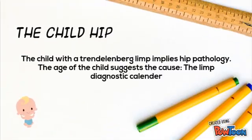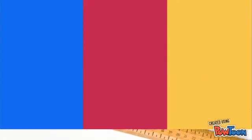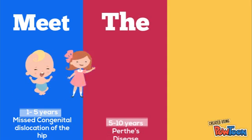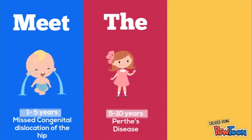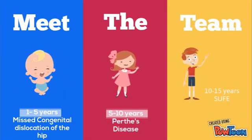The child with a Trendelenburg limp implies hip pathology. The age of the child suggests the cause — the limp diagnostic calendar. From 1 to 5 years, a missed congenital dislocation of the hip, in other words developmental dysplasia of the hip, is prevalent. Between 5 to 10 years, Perthes disease is prevalent. And from 10 to 15 years, a slipped upper femoral epiphysis is prevalent.